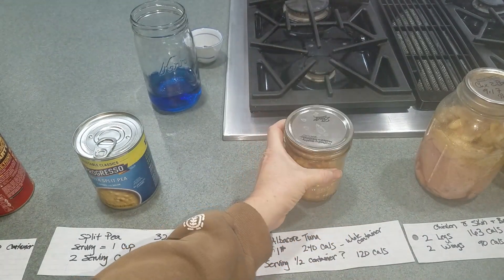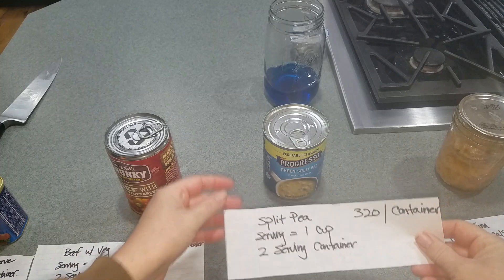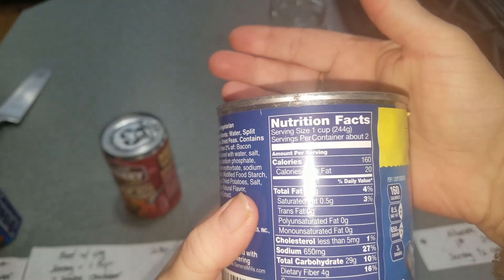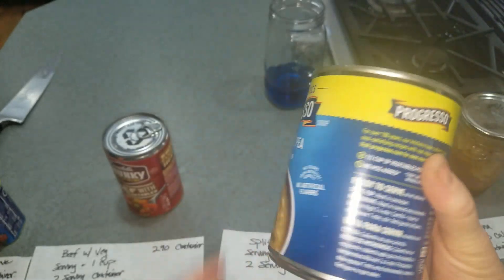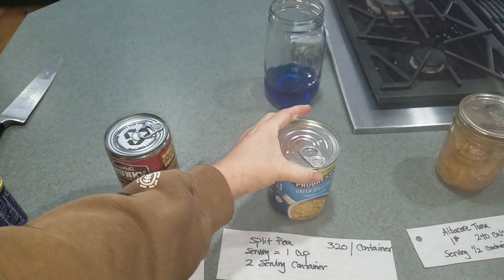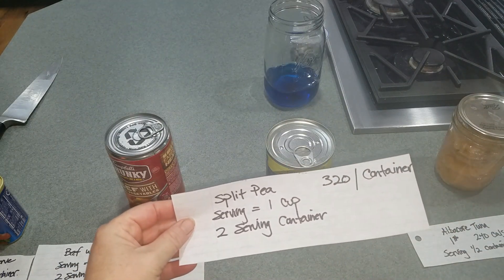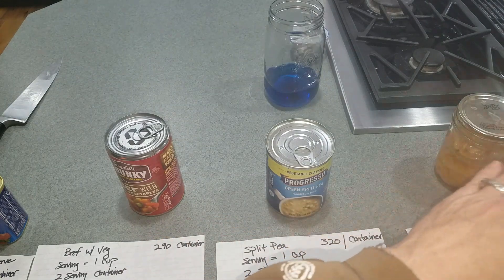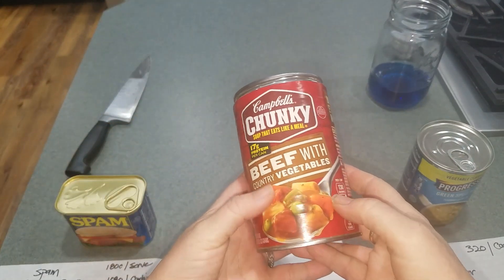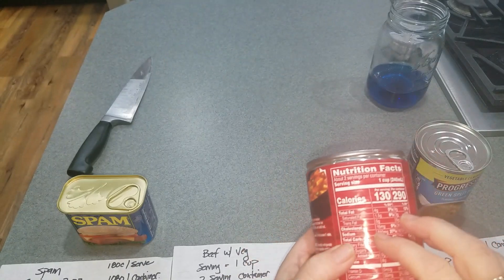Let's look at this Progresso split pea soup — classic version. A serving size is one cup, which is half the can. When was the last time you ate half a can of soup? That's really one serving per container. If you eat the whole container, that's 320 calories — not even that much when you're aiming for 2,000 calories a day. The beef and vegetable soup has even fewer calories.